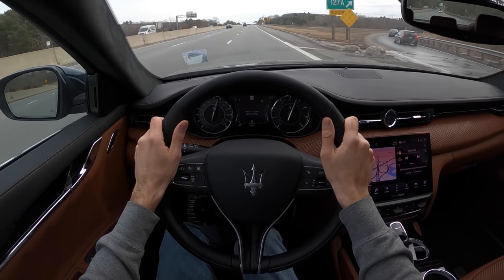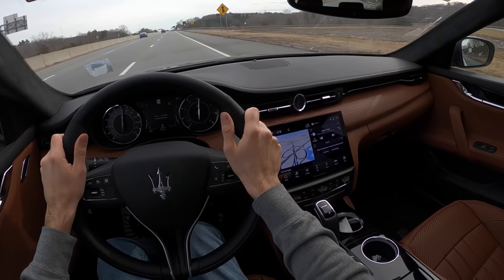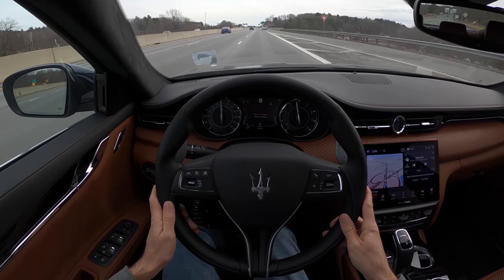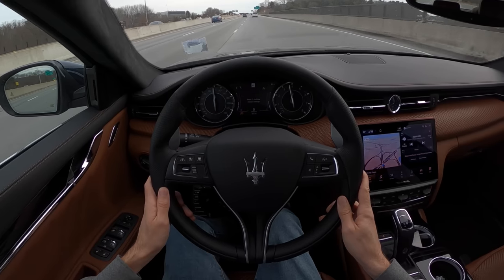And it isn't slow, so don't be down on the fact that it's not a 600-horsepower monster. This V6 still pulls to redline beautifully and gets the job done.